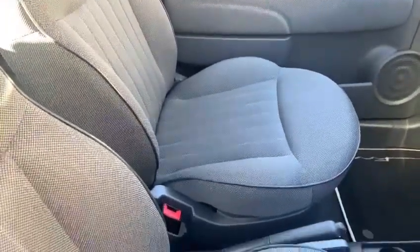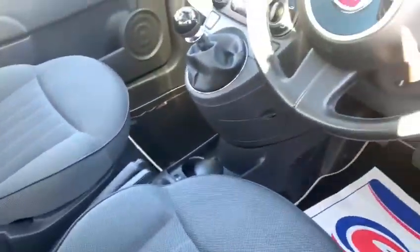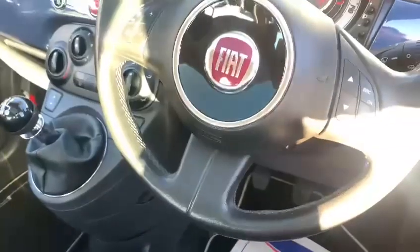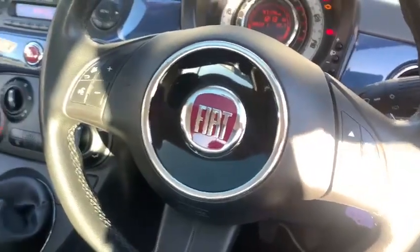On this trim level you get electric windows and electric door mirrors. It's got the Bluetooth interface for your mobile phone, and you've got steering wheel controls for the operation of the Bluetooth and also for the radio.